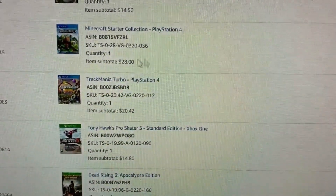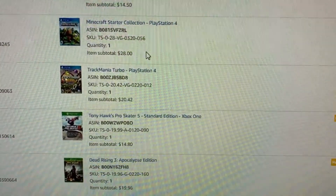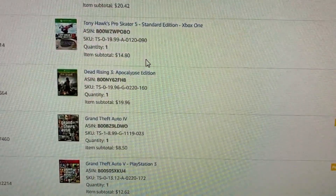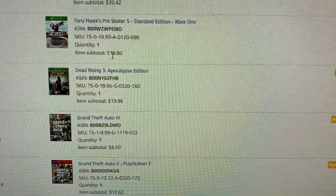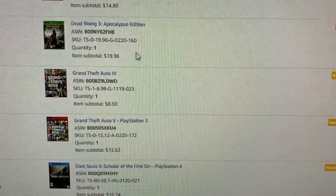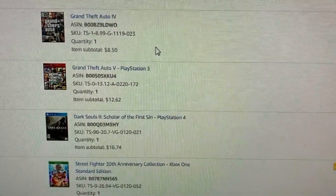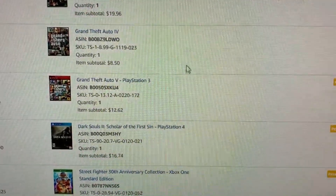Minecraft Starter Collection is a solid item — sold for exactly what I listed it for at $28. Trackmania Turbo — a little surprising, wouldn't think that would be a $20 game, but it sold. Tony Hawk looks like it was acceptable condition, so disc only — unsurprising to see a little bit of a dip there in price. Dead Rising 3 Apocalypse Edition, another about $20 game. Grand Theft Auto 5 — I can't even tell what system that's for — but it sold for $8.50, so you really shouldn't pick that one up anyway.